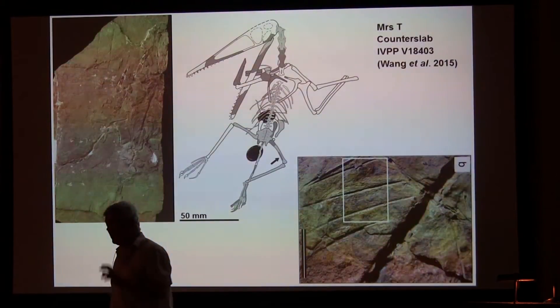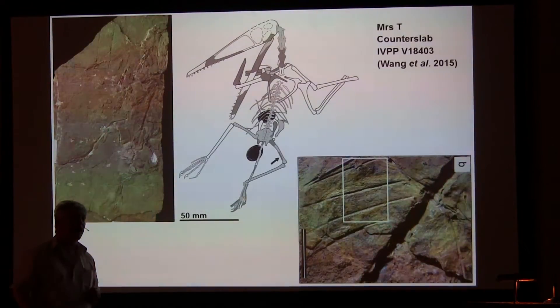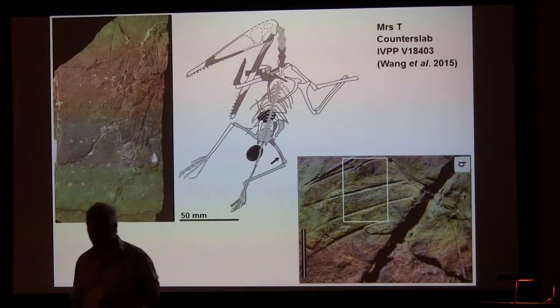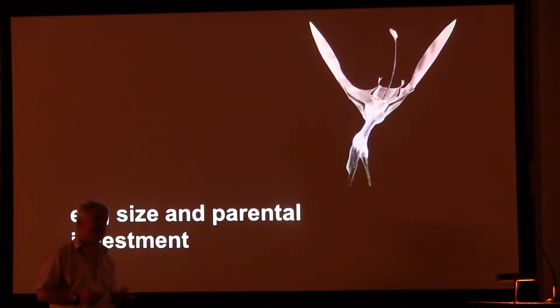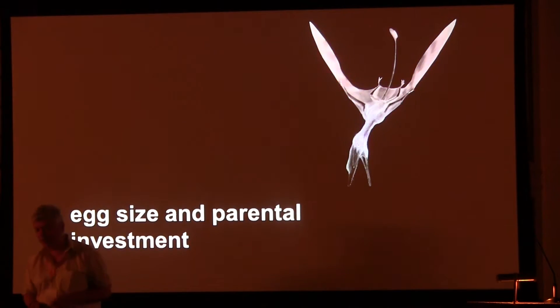So we definitely had two eggs developing in this individual, and we think it's very likely that Darwinopterus had two ovaries. And since reproductive processes are very conservative as a rule, it's unlikely that this is true only of Darwinopterus — it's probably true of most pterosaurs.